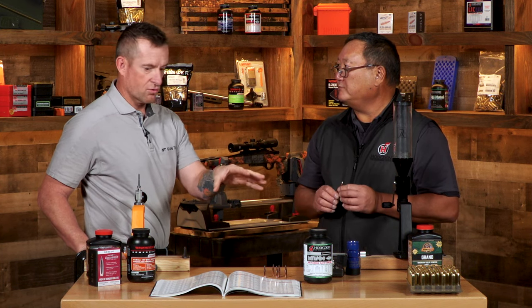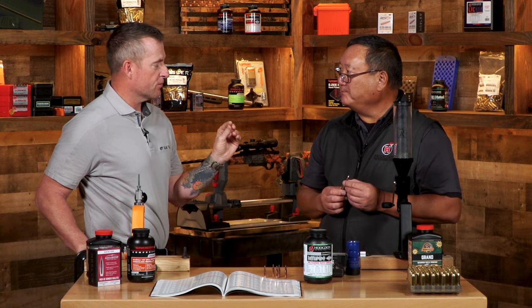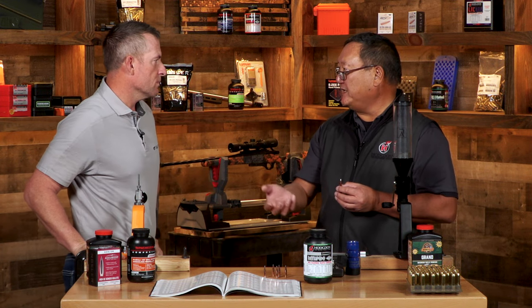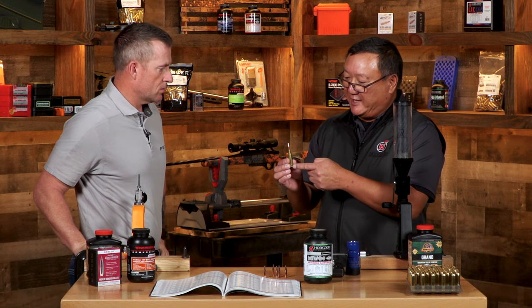A lot of reloading manuals will give you a percentage of case fill - basically how much of the case is full of the propellant you're using. That's going to vary based on the burn speed of the propellant. A slower burn speed means more propellant in there; a faster burn speed means less. A spherical powder has less fill and a cylindrical powder has more fill because it's just bulkier. But the key point is if your case is 95% or better full of propellant, whether you're horizontal on the bench or shooting uphill or downhill, the powder really isn't moving in the case, so it's very consistent.